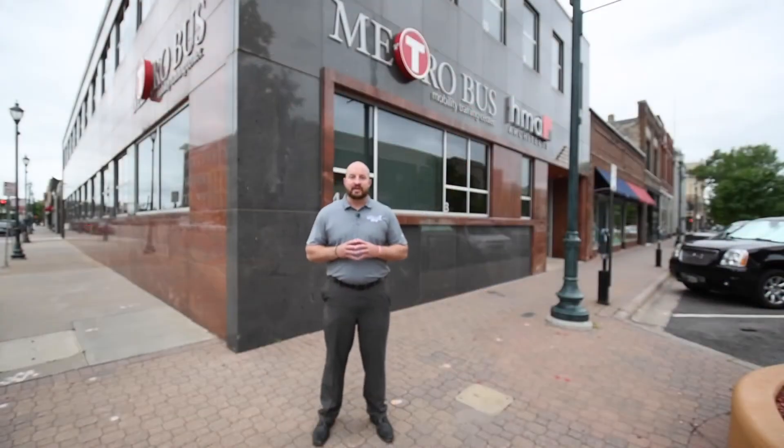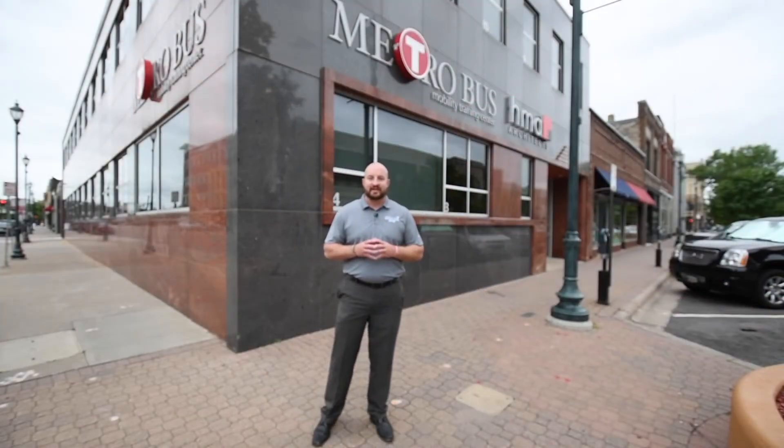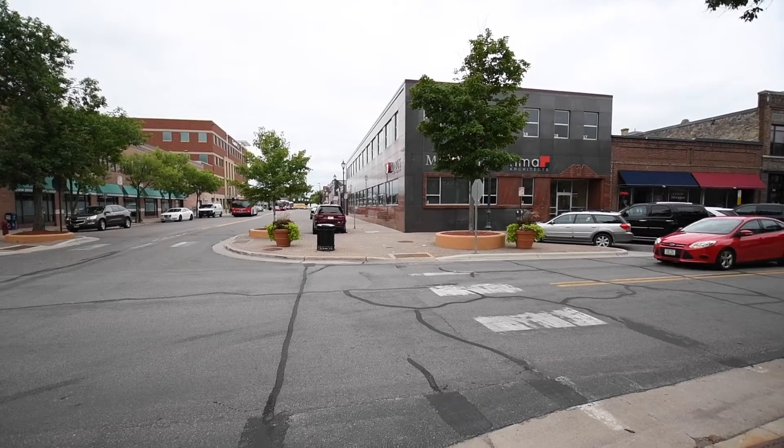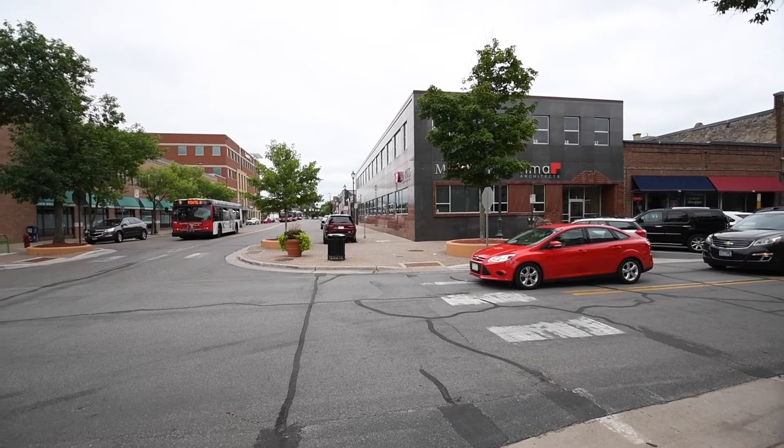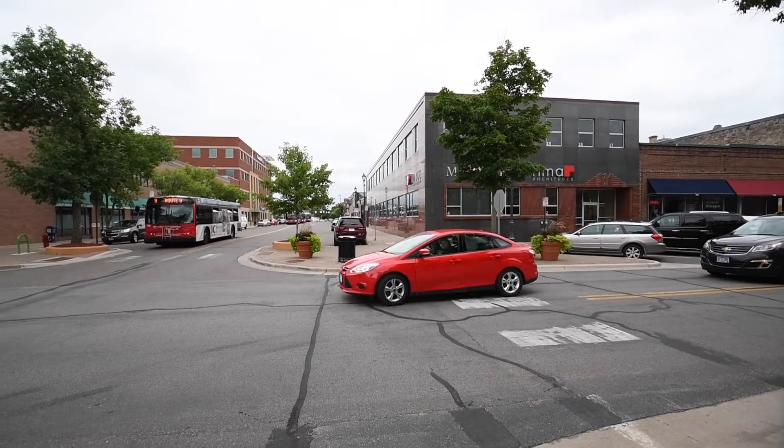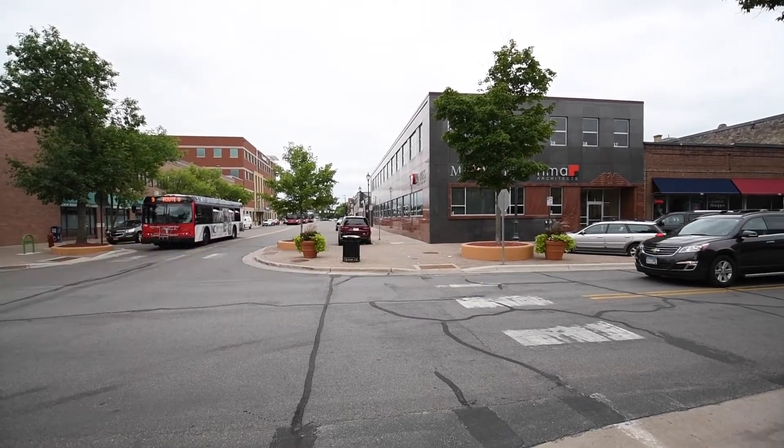Welcome to the Metrobus Mobility Training Center located in scenic downtown St. Cloud, Minnesota. The Mobility Training Center is one of three Metrobus facilities in the service area, which includes the cities of St. Cloud, Sauk Rapids, Sartell, and Waite Park.